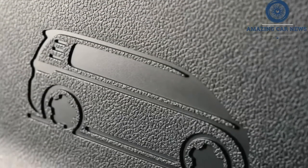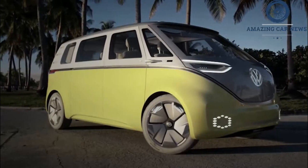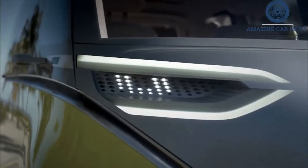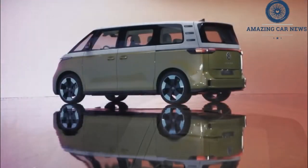The ID Buzz features an electric motor rated at 201 horsepower (150 kilowatts) and 229 pound-feet (310 Newton-meters). It will source the necessary juice from an 82 kWh battery with a net capacity of 77 kilowatt-hours. VW has already told us a bigger pack is set to arrive later on.